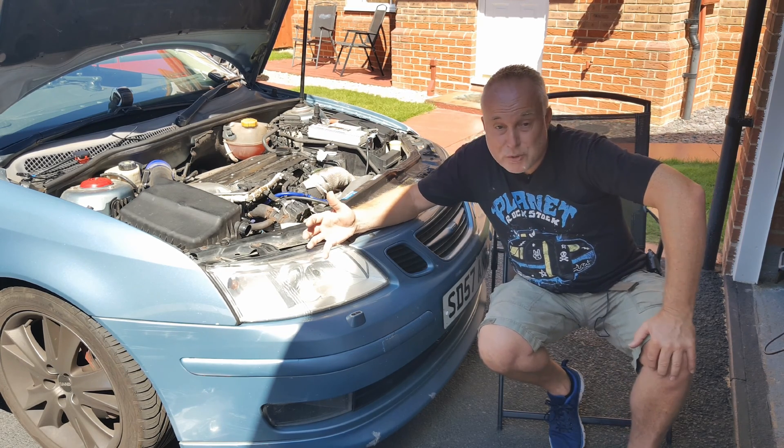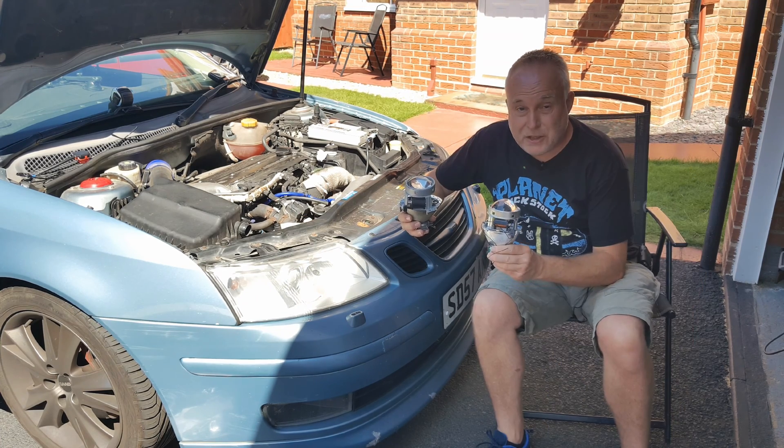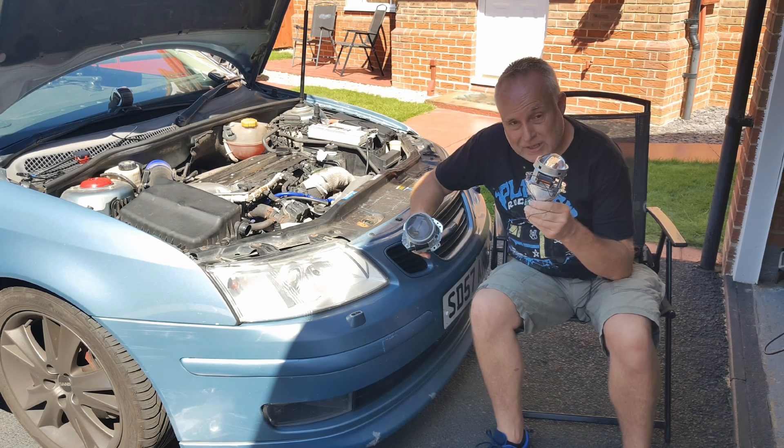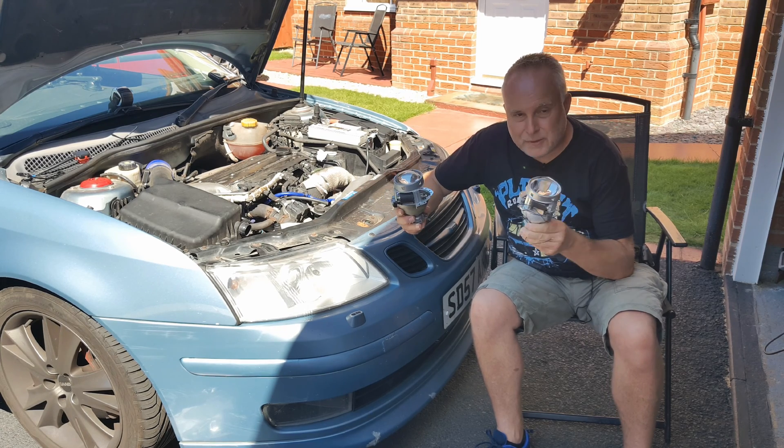Why is that? What causes it, and what do we do about it — that's probably the most important question. To see the cause, let's look at an old projector and compare it to a new projector, and I'll explain what it is that causes the loss in performance and then go on to discuss how to resolve that.